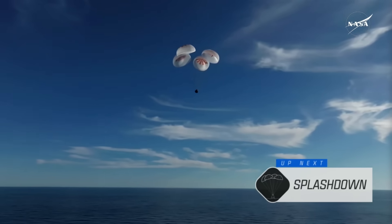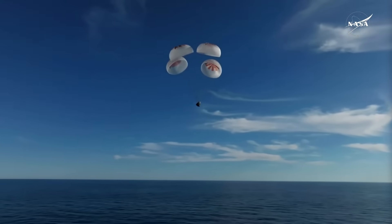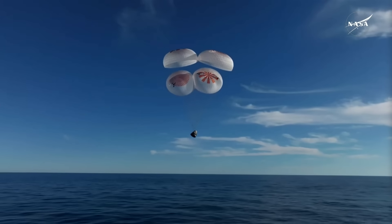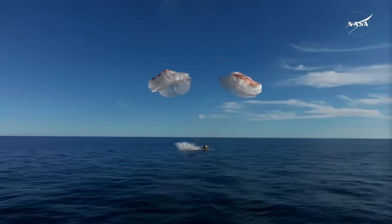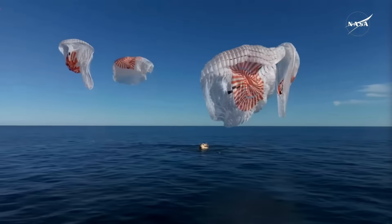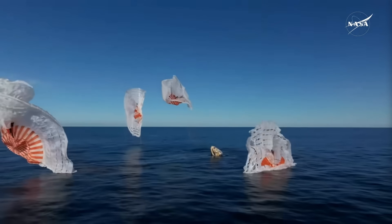As you can see there on your screen, continuing to monitor progress of the Dragon spacecraft. We're going to stand by for splashdown located in the Gulf of America off the coast of Tallahassee, Florida. And splashdown — Crew-9, back on Earth.